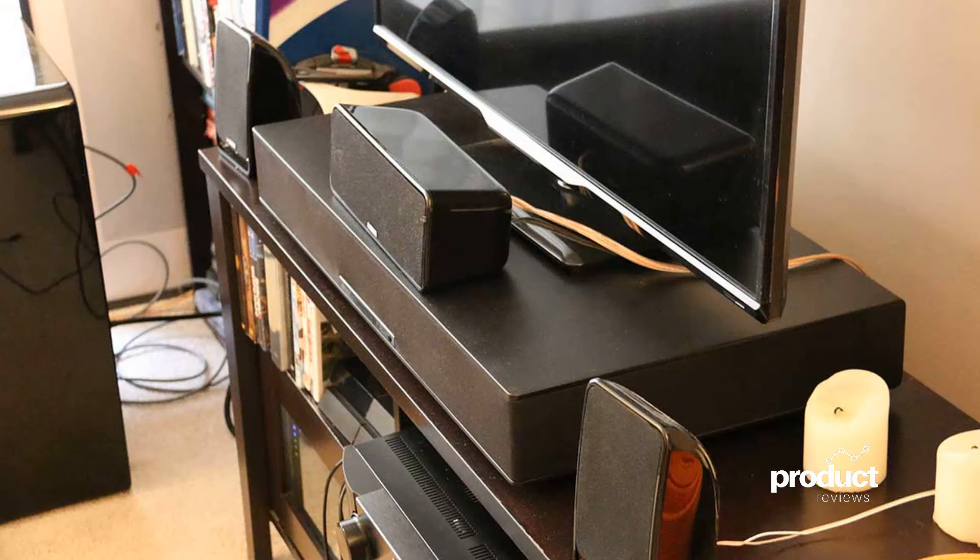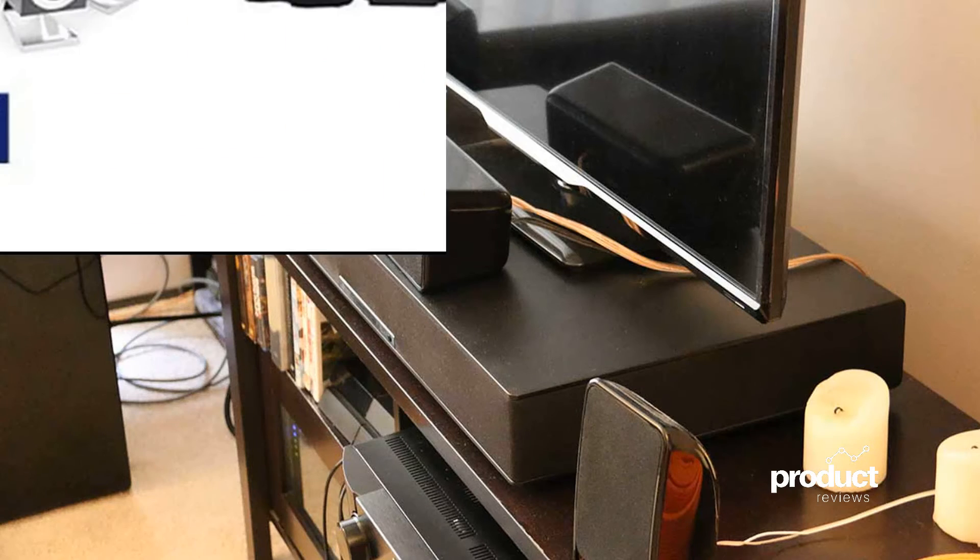5.2.1 systems with Dolby Atmos encoding sound really good. So, if I were you, instead of going for a 7.1 system, I would go for a 5.2.1 with Dolby Atmos or DTS:X. To me, this is worth the upgrade.